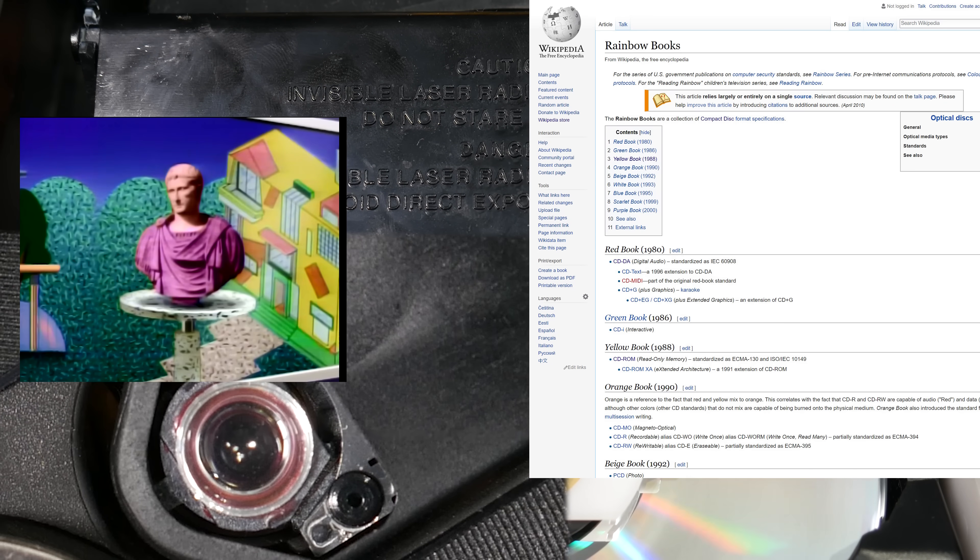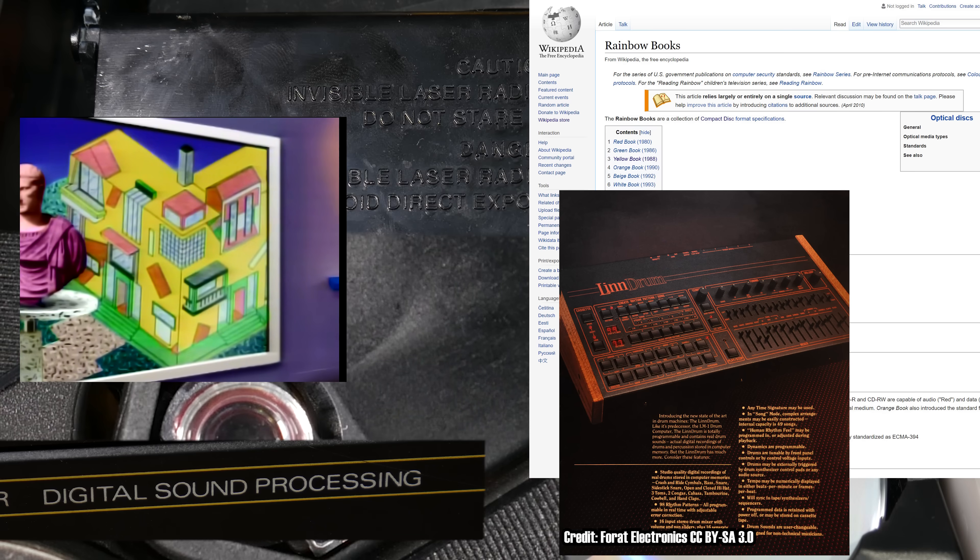Lasers! Rainbows! The 80s! Drum machines! Digital! Big hair! This is some righteous stuff!